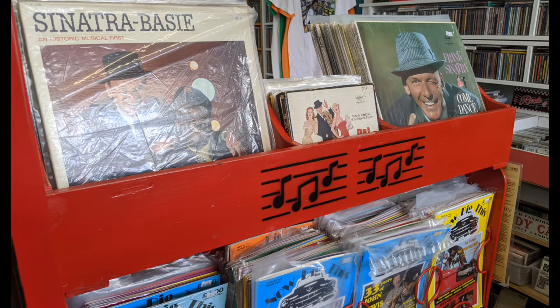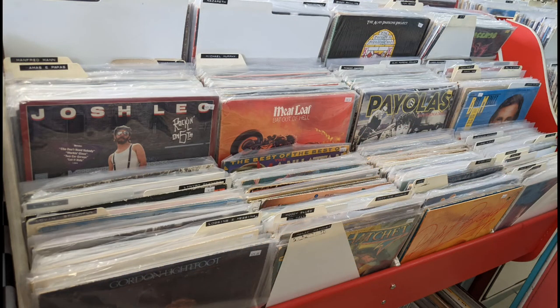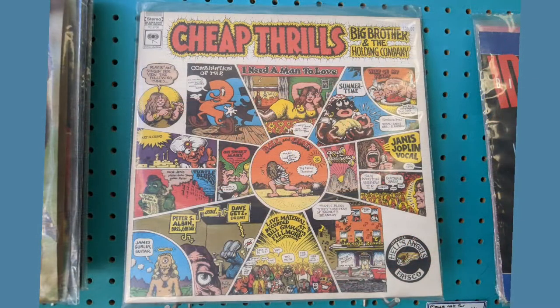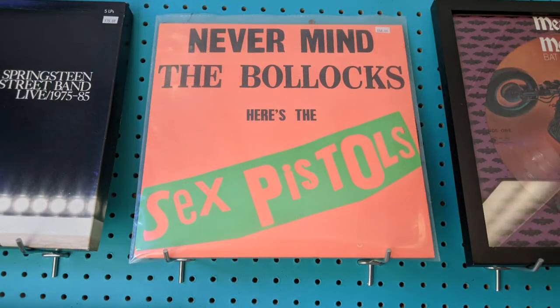They may also be grouped by genre within the store, though I didn't get a close look at that. They've also got CDs and probably DVDs if that's the format they came in, so it's not just the old ones. Just like this collection of Sinatra, including one where he's playing with Count Basie as well.